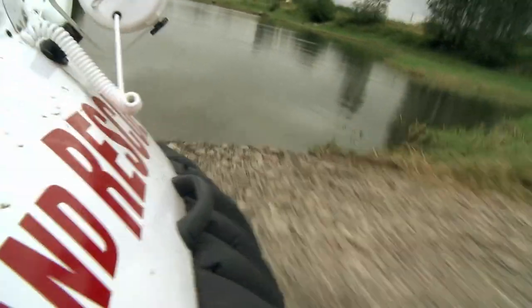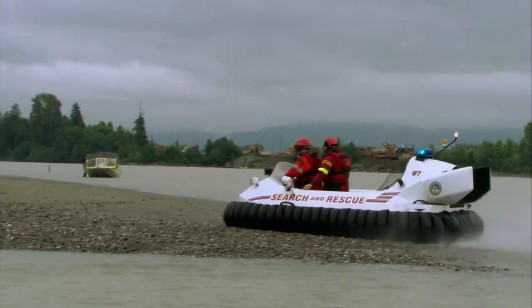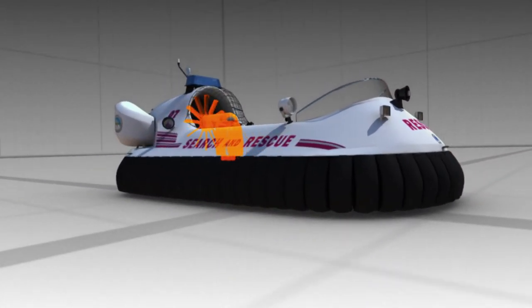A low-level rescue flight over water, rocks, and land. Speed, turn, stop on command. It's the sports car of hovercrafts. Let's look inside these machines and see how they work.